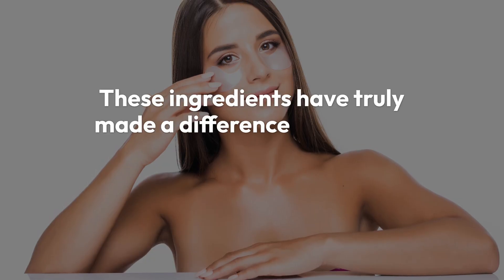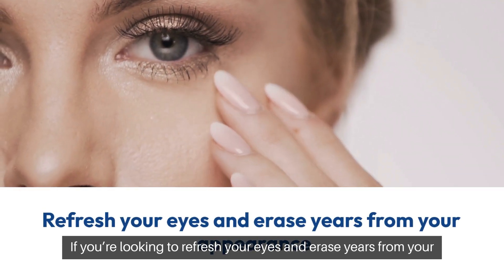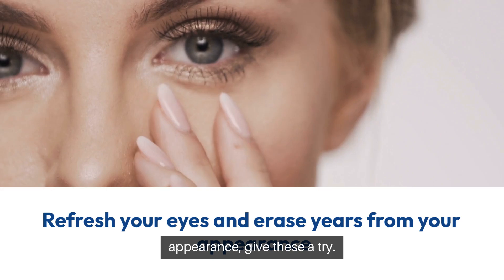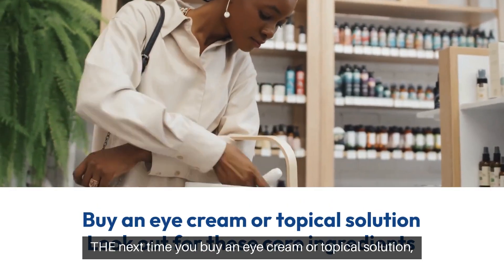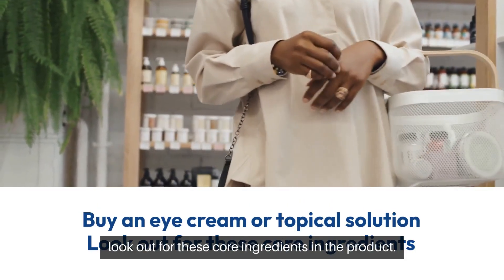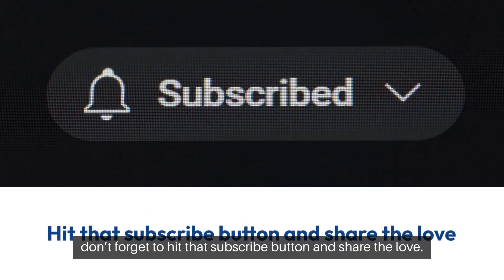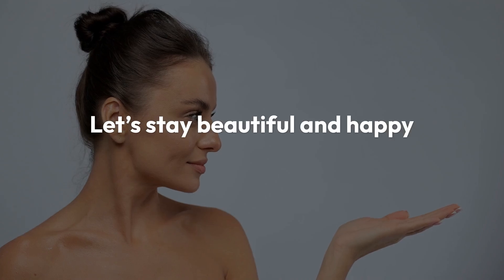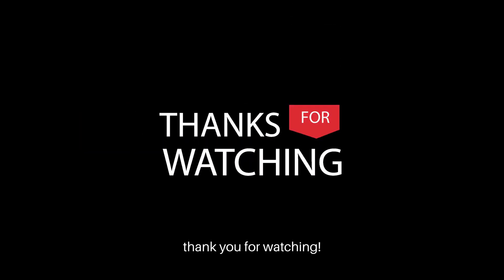These ingredients have truly made a difference for us, and we're confident they can do the same for you. If you're looking to refresh your eyes and erase years from your appearance, give these a try. The next time you buy an eye cream or topical solution, look out for these core ingredients in the product. And if you found this information helpful, don't forget to hit that subscribe button and share the love. Let's stay beautiful and happy together. Stay tuned for more health tips, and as always, thank you for watching.